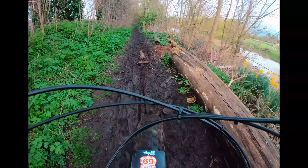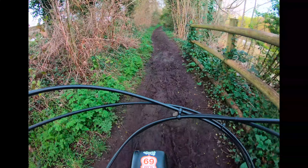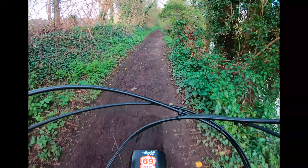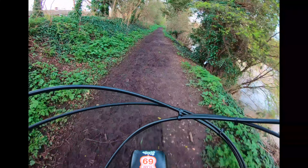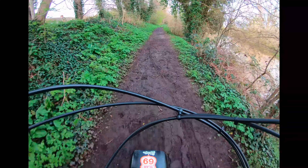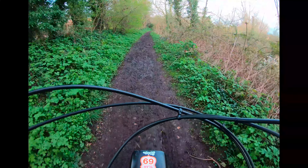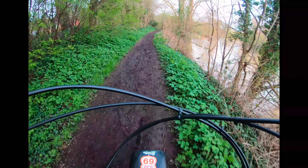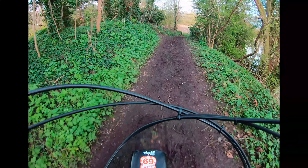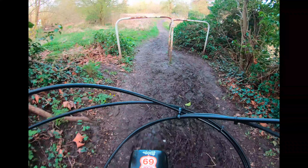Just to give you a little update on my ride — this is the River Avon basically, so I'm just about a mile away from Warwick Castle. The river is quite high from the amount of rain we've had over the past couple of days, though it hasn't really affected this little bit of track here. Unfortunately we've got a dismount coming up.